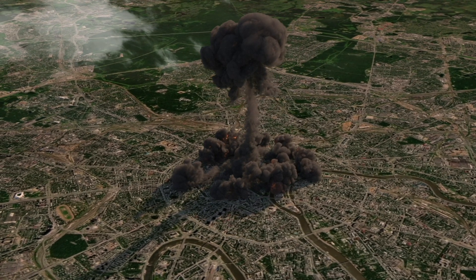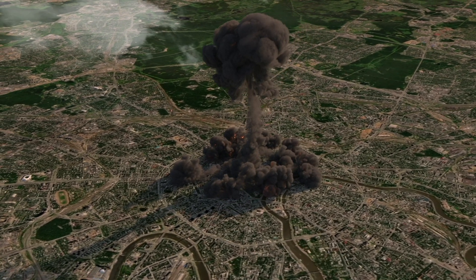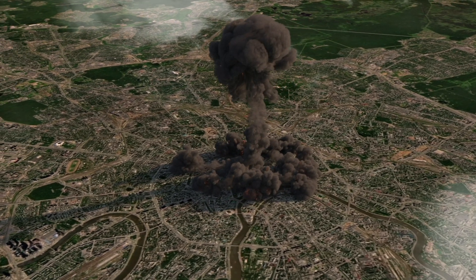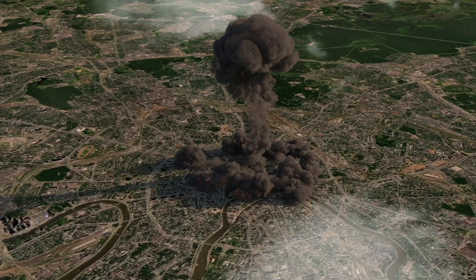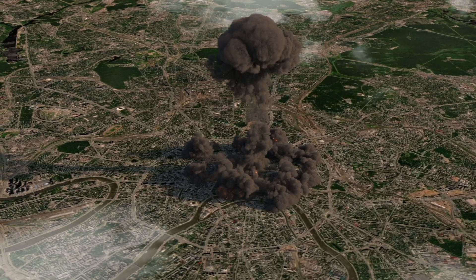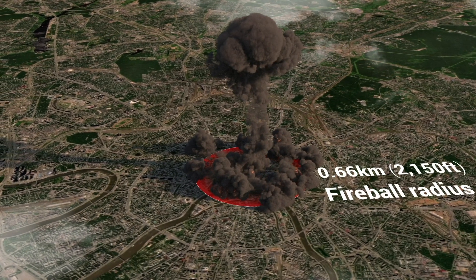A 0.3 megaton nuclear bomb exploding in Moscow would have catastrophic consequences. A fireball would form at the epicenter of the explosion, vaporizing everything within a radius of about 1 kilometer, destroying buildings and infrastructure.